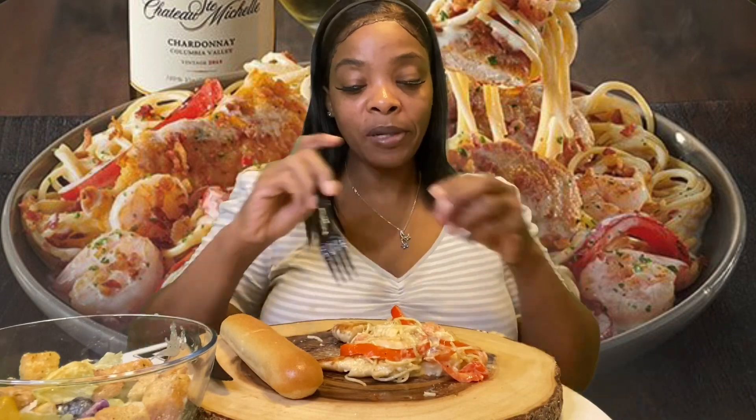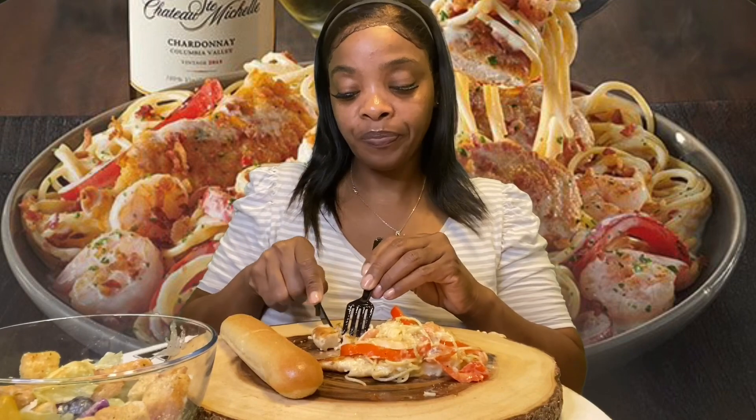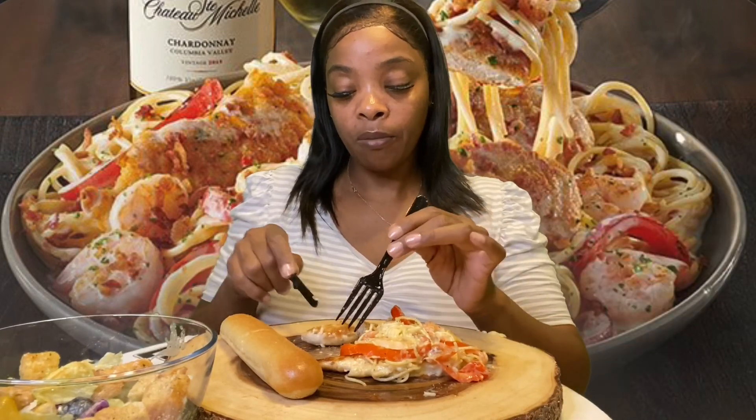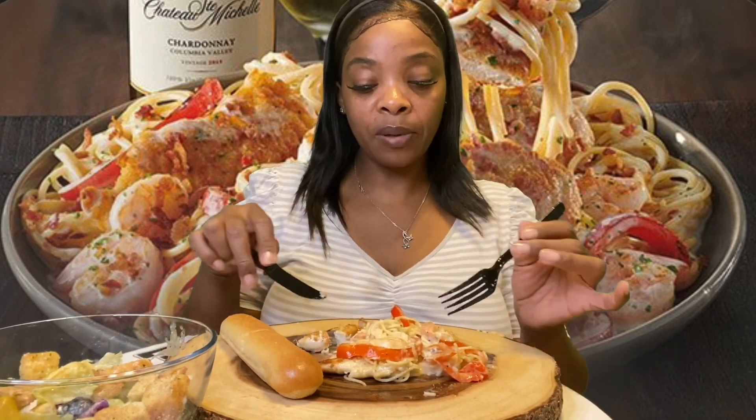They put a lot of shrimp in here, not as much pasta though — I still have a little pasta left in the container. They put more shrimp than pasta, which I guess is good.